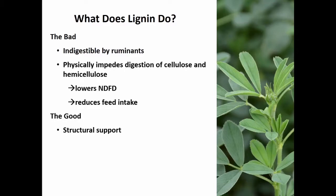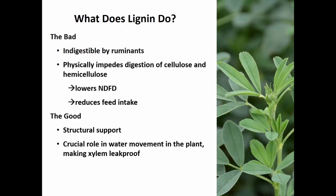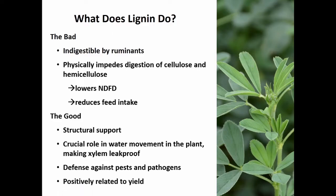Why don't we just get rid of it completely? We can't, because lignin is actually required by the plant. It provides the structural support that holds the plant up. Lignin also plays a critical role in water movement — it's involved in making the xylem vessels waterproof. It also acts as a defense against pests and pathogens. And it's been pretty consistently shown in alfalfa as well as other crops that if you take out too much lignin, you're going to get a reduction in yield.